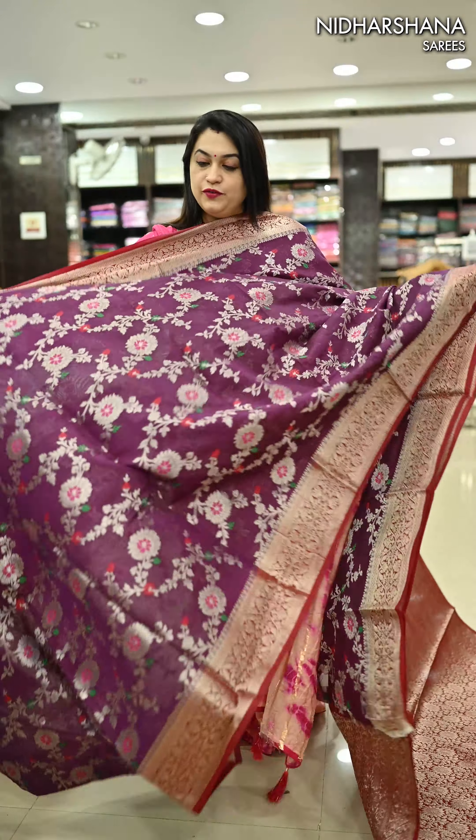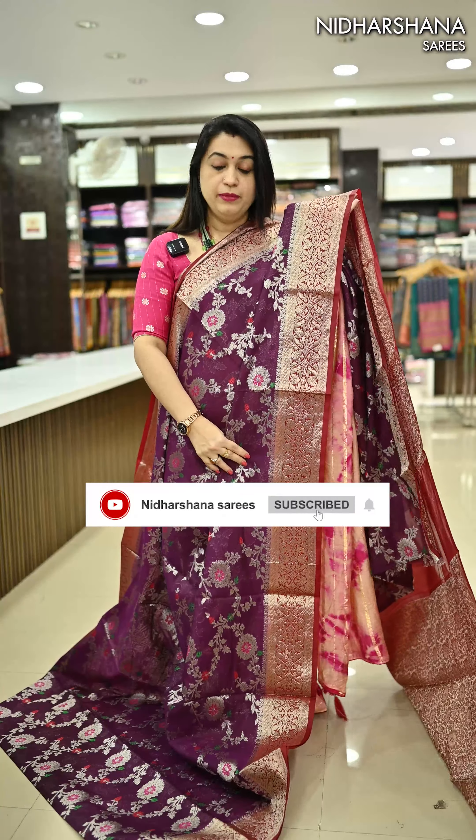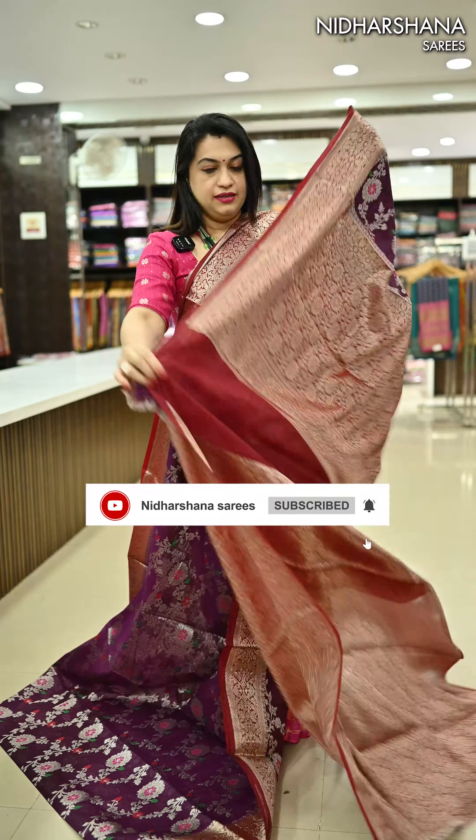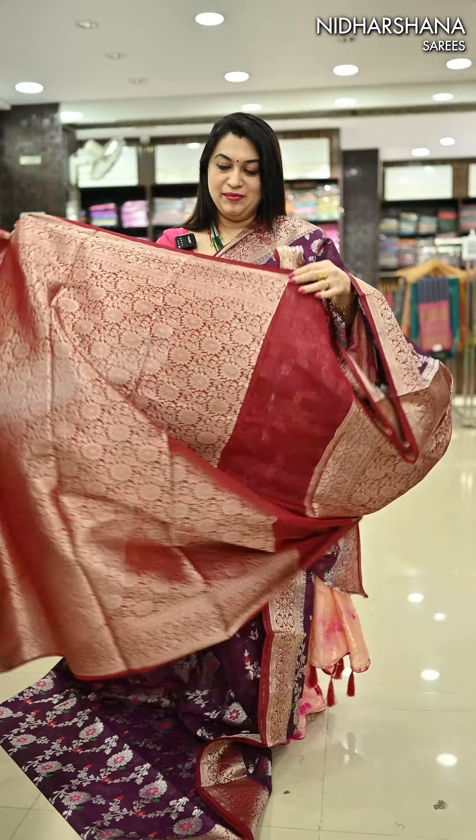We have another beautiful shade — a kind of purple again, with beautiful maroon color borders and a beautiful deep maroon color pallu. It's a card pattern blouse piece.